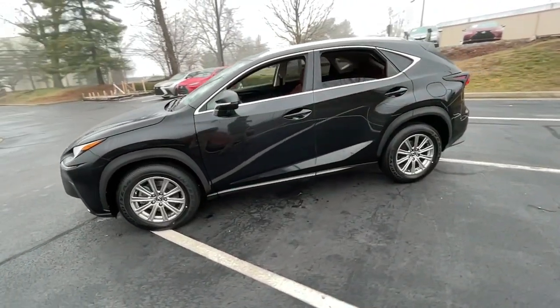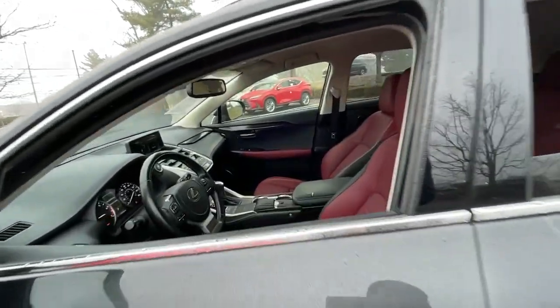suite of advanced safety tech, or all of the above, this sporty SUV will make your heart sing.